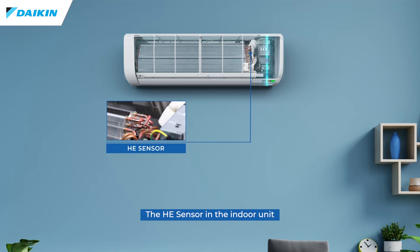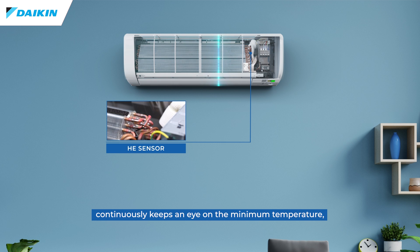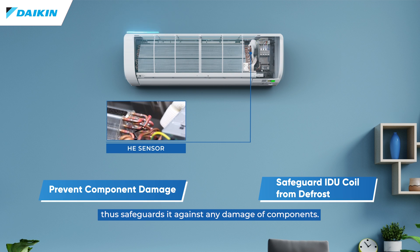The heat exchanger sensor in the indoor unit continuously keeps an eye on the minimum temperature, thus safeguarding it against any damage to components.